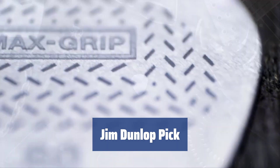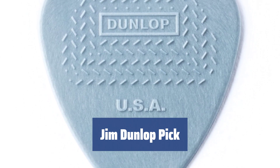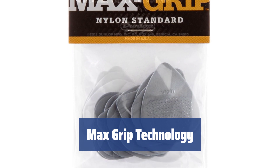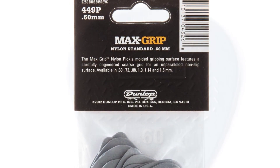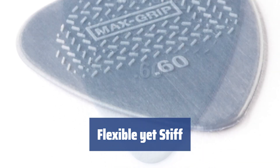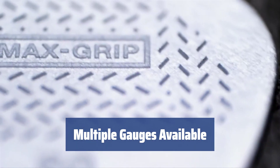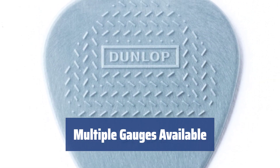Number 4. If you love speed picking and hard strumming, this pick is a must-have. Made from molded nylon material, it's durable and pleasant to touch. Created with Max Grip technology, this pick features a non-slip surface for incredible control. Say goodbye to accidental drops during your guitar solo. Despite its flexibility and softness, this pick is stiff enough to hit the strings — your chords will always sound loud and clear. Available in 6 gauges ranging from 0.6mm to 1.5mm, everyone can find the perfect size for their specific needs.